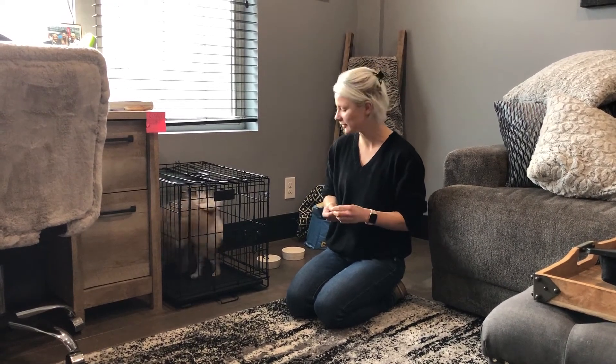Today we're here with Archie and we're working on some kennel games. This is to help him build up a really positive association with the kennel. We just had him go into the kennel — I tossed a bunch of treats in there. When he walked in on his own and ate the treats, I said the word kennel.